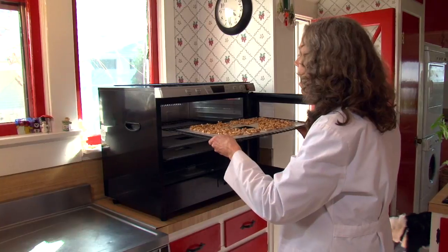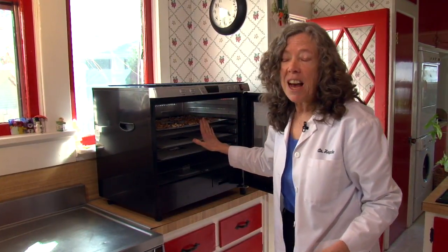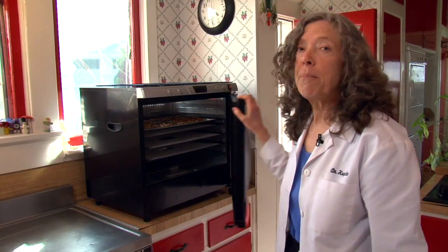And then I put the nuts in my dehydrator at a hundred and five degrees. This makes them still be live food. This enhances palatability as well as prevents sprouting and molding. By the way, I always wear my white jacket at home.